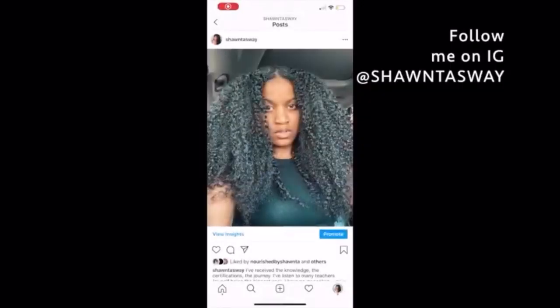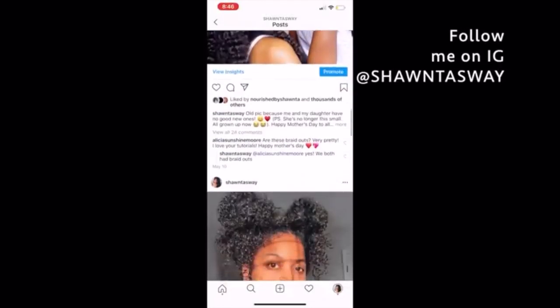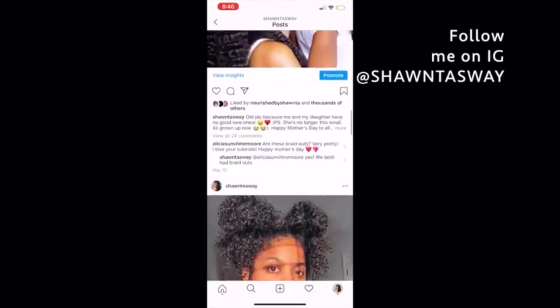Hey guys, welcome back to my channel! Today I'm going to be doing a little bit of a different video, but not really — you guys have been seeing me switch it up and do a lot of different videos. Don't forget to follow me on my Instagram at Shante's Way. Last time I uploaded a haul video or a stress release morning routine video, you guys really liked it.